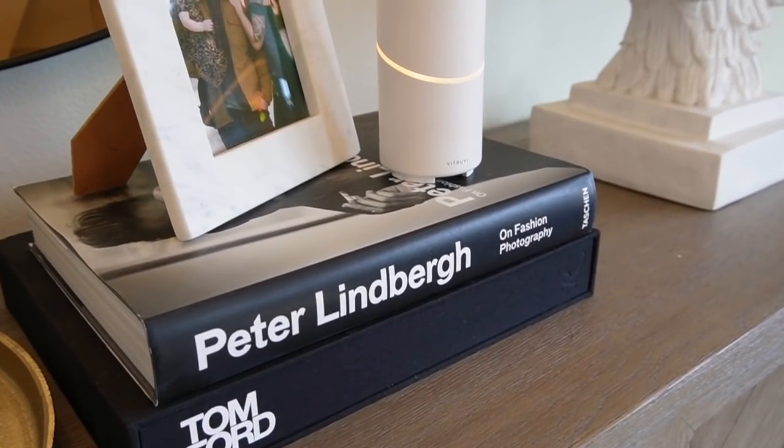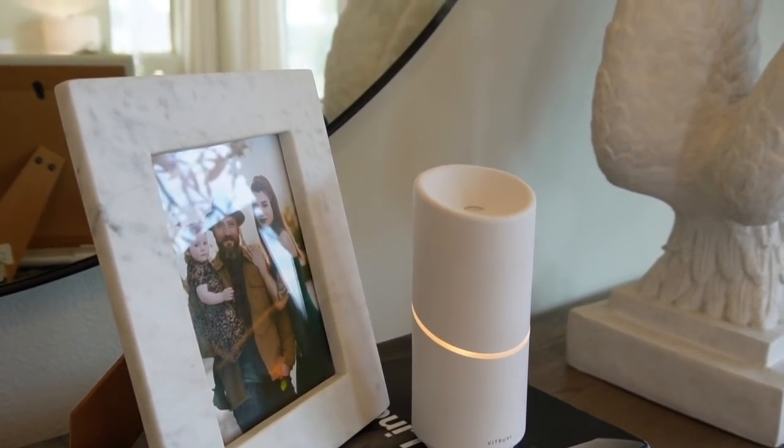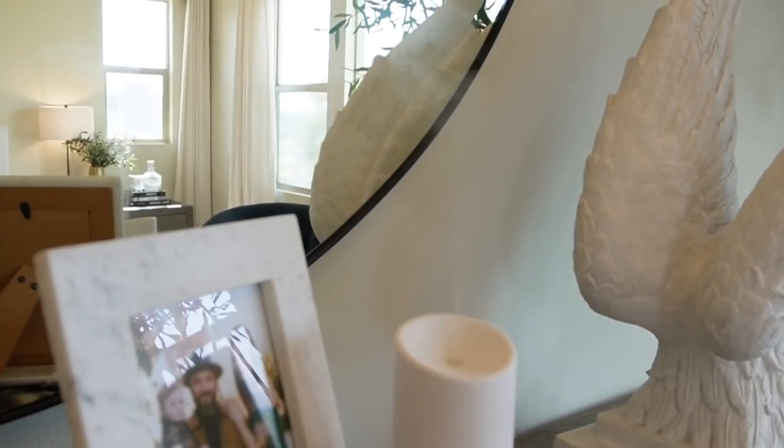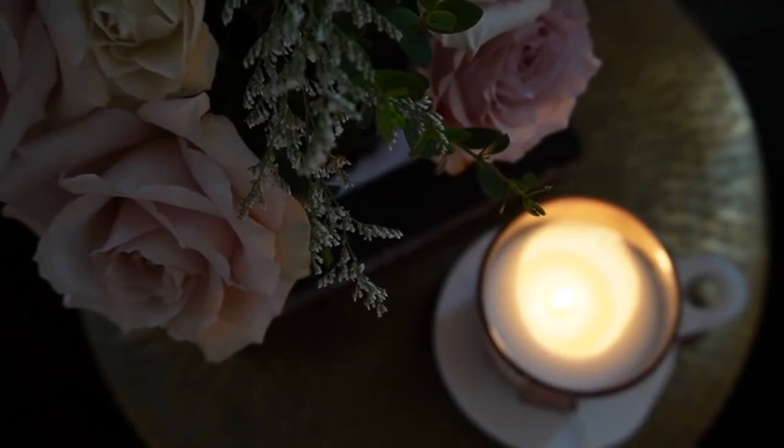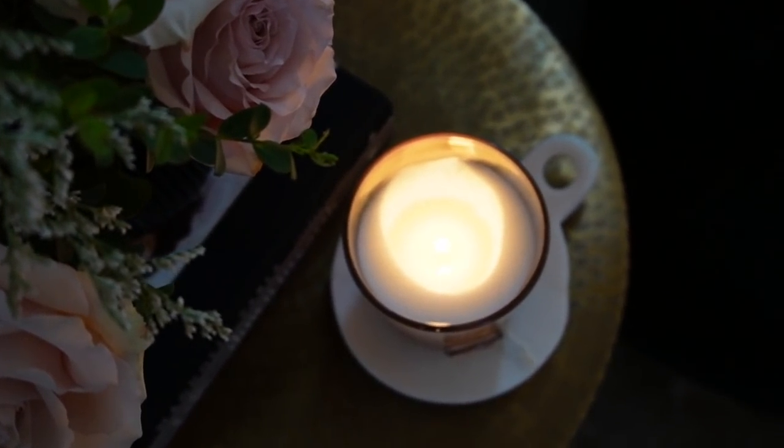Tip number four is bringing scent into your bedroom. I will always be diffusing lavender daily — lavender is a sleep aid that helps with relaxation, and I have it diffusing in all of the bedrooms upstairs. I also love bringing in candles; it creates more of a zen, peaceful feeling. We spend a third of our lifetime in our bedrooms, so when we come home this space should feel calm, peaceful, comfortable, and luxe.